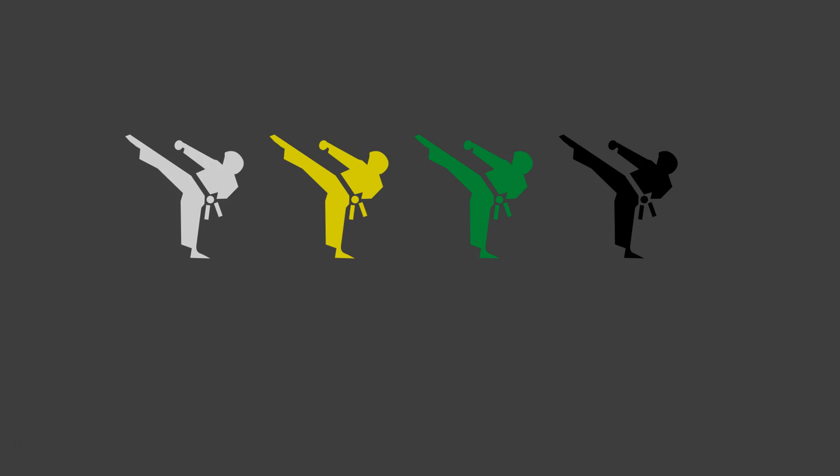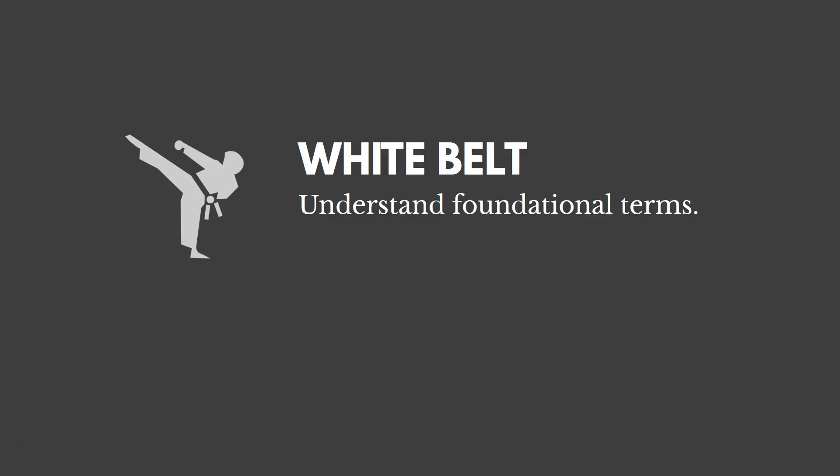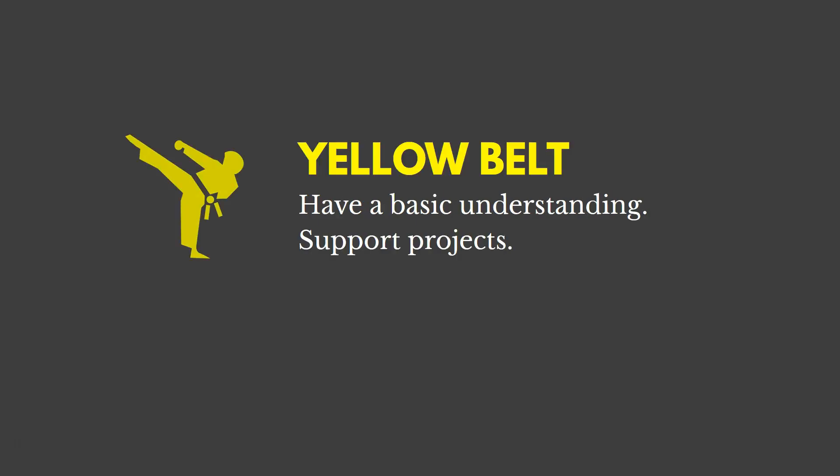White belts are individuals that understand the foundational terms of Lean Six Sigma. Yellow belts have a basic understanding — they know a little bit more — and they oftentimes support process improvement projects. They don't typically lead them, but they often support those projects.